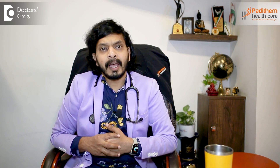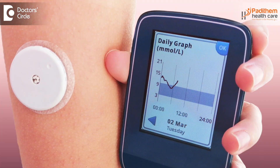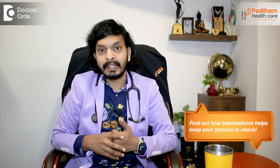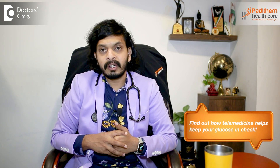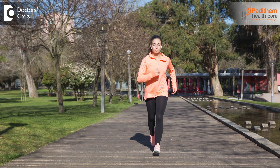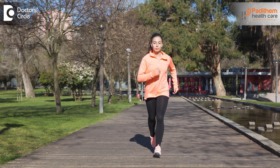Regarding diabetes management apps, nowadays many apps are available for controlling your sugar levels, like real-time diet tracking — what you are eating and how much you are eating — and regarding lifestyle habits like walking, jogging, or sleep detection. There are many apps associated with technology and mobile that are helpful in managing your sugar levels.